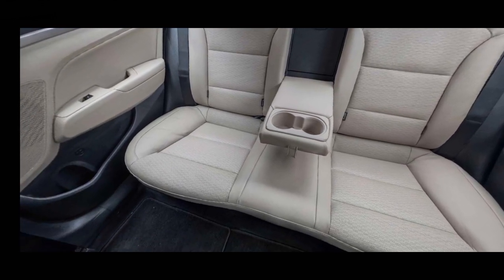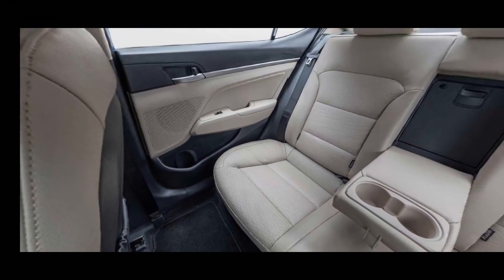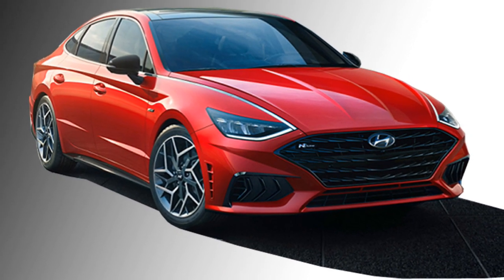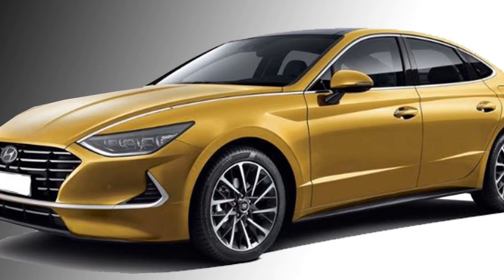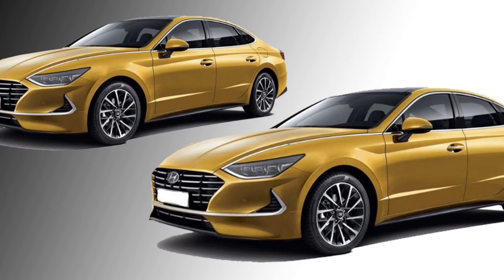Additional features include rear USB ports, wireless charging, and semi-autonomous drive mode options. Hyundai says the new Sonata will come with standard safety features including ABS with EBD, automatic high beam assist, adaptive cruise control, and a driver attention warning system.